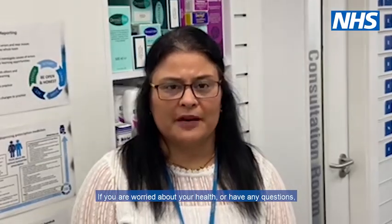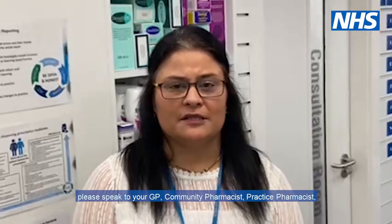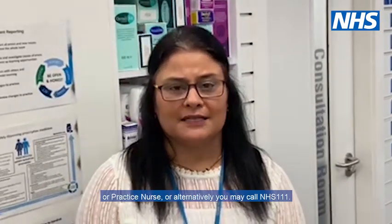If you are worried about your health or have any questions, please speak to your GP, community pharmacist, practice pharmacist, or practice nurse. Alternatively, you may call NHS 111.